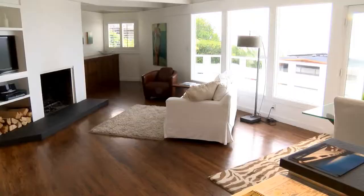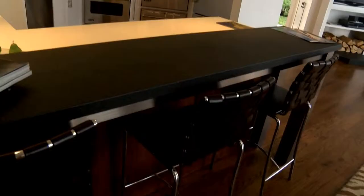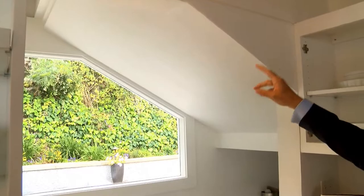This home was built in 1959, so obviously some things have been updated. The kitchen features a Viking stove and Sub-Zero fridge. But the right architectural details are never more than a glance away. Double beams are leading all the way from west to east. Right here, you have a window which follows the roof line, which is a signature Lloyd Wright look.